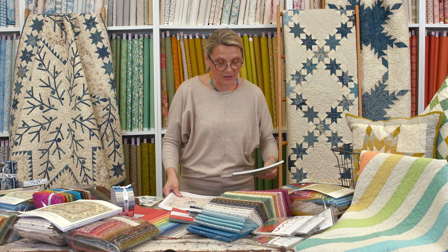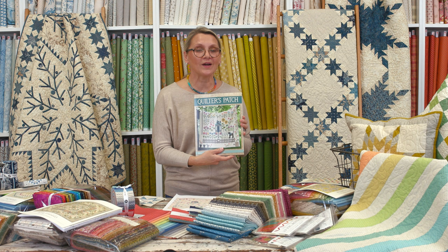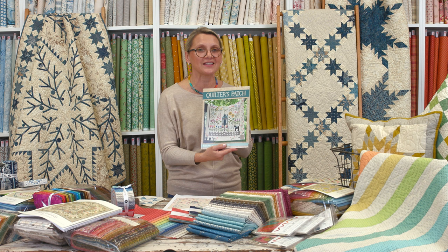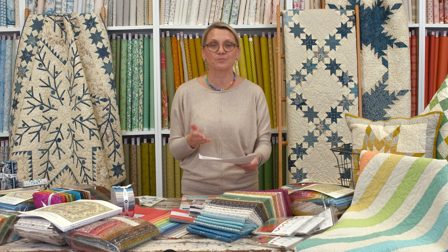Let's give Quilter's Patch away as a gift today! Can you tell me: what is the next collection after Sewing Basket coming in? I just mentioned the name — what is it? While we wait for answers, I want to show you our blocks of the month and give a big thanks to all of you signing up. If you haven't yet, please join us — you're going to have so much fun. We're pre-cutting and getting everything ready for you.